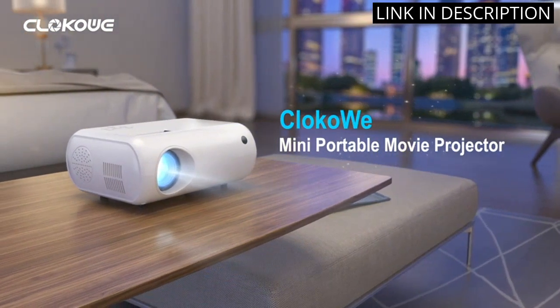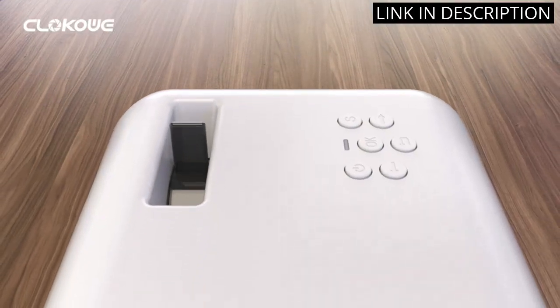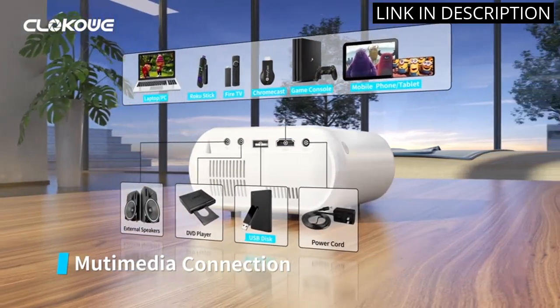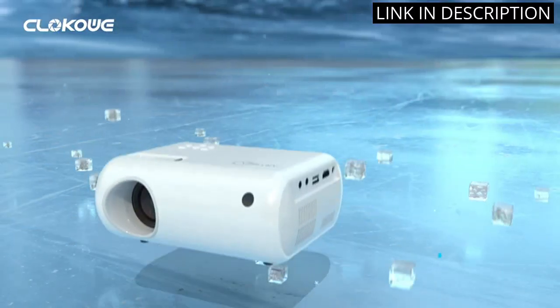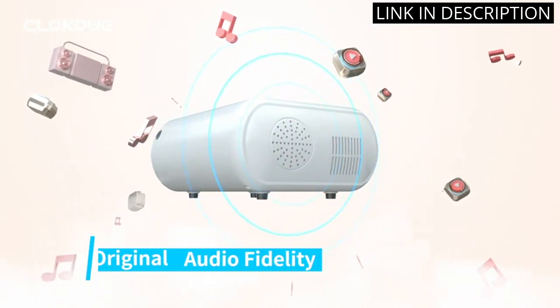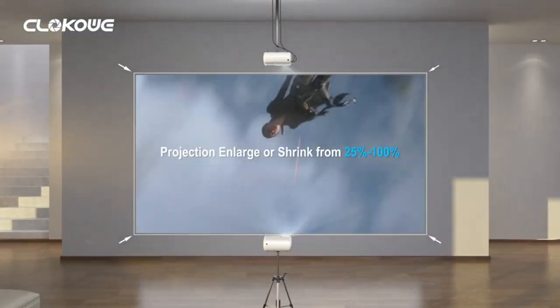Compatible devices include iOS/Android phones and tablets, laptops, PCs, TV sticks, USB drives, DVD players, and game consoles. The ease of use and compact size make it perfect for movie nights at home or outdoor movie screenings. I highly recommend this projector to anyone in the market for a high-quality and versatile device.